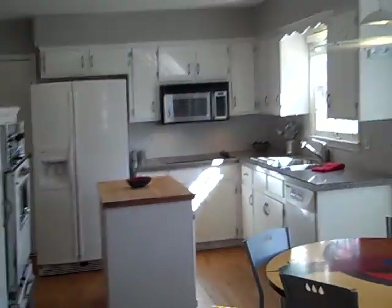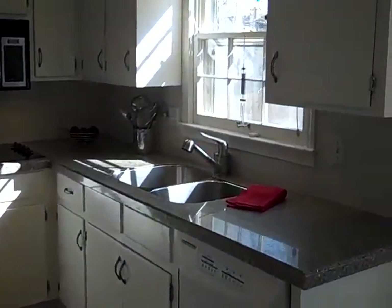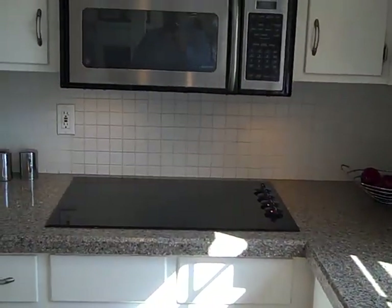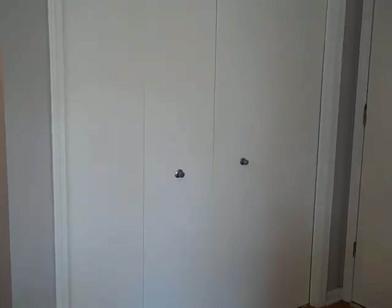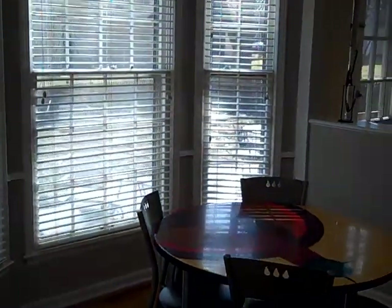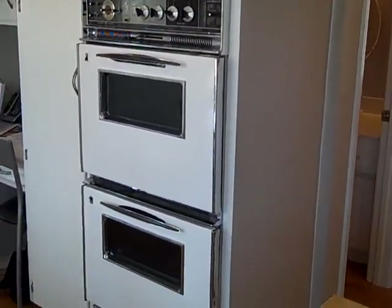Into the kitchen — it has new countertops, granite, a new sink, new faucet, and new smooth cooktop. The refrigerator is included. There are bi-fold doors to the laundry closet just off the kitchen, and the door to the garage. You do have a half bath or powder room, and there's a breakfast area with double ovens.